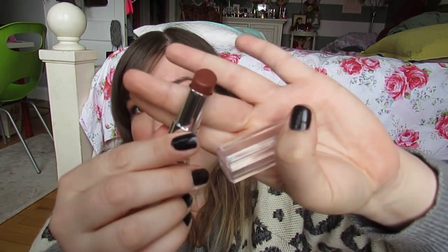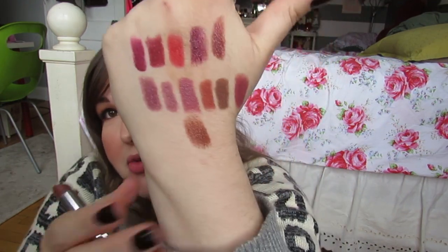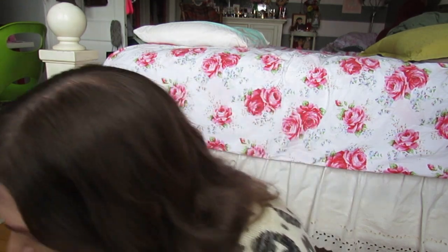I'm not going to swatch this one on my lips because I already did a video about these, but I was really excited about the Revlon Ultra HD lipsticks. My favorite shade is Snapdragon — it's just a really cool kind of brown color. If you want to see swatches of this one and the other shades I picked up, check out my review video about those.